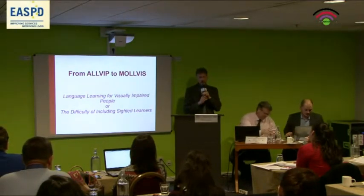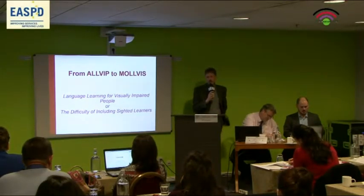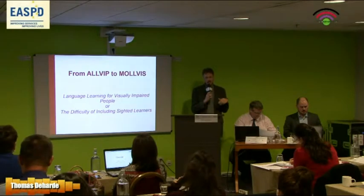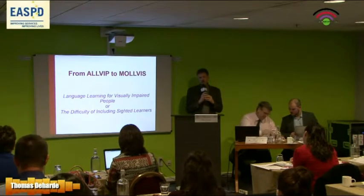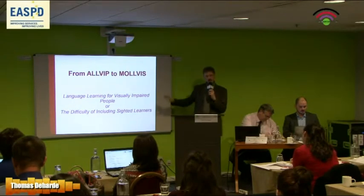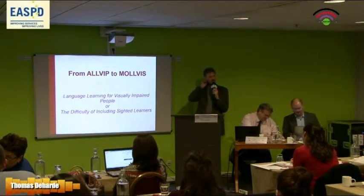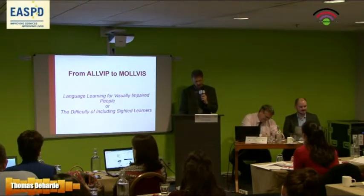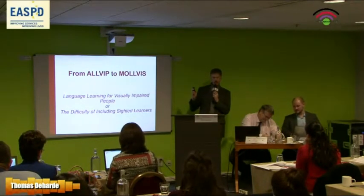I'd like to speak about language learning, or learning, but specifically language learning for visually impaired people. I'm talking about five projects, and the title is From OLVIP to MALVIS — Language Learning for Visually Impaired People, or the difficulty of how to include sighted people, what we call the normal people, so to say.